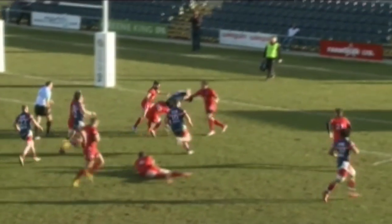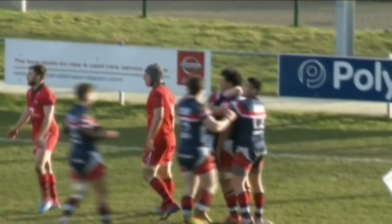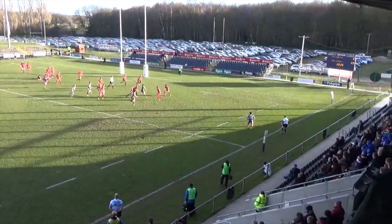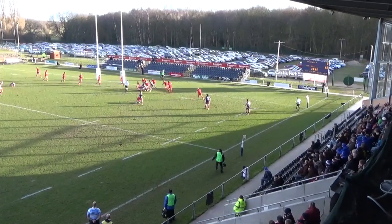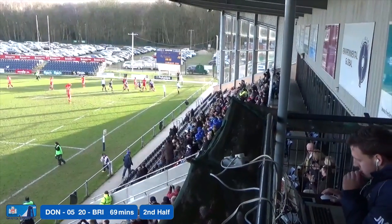Doncaster's man on the wing skips through one tackle, two tackles — the third one is made. But Doncaster have got a bit of space out here on the wing and they stroll over into the corner. They really stretch the Bristol defence for that one, the ball going from one side of the field to the other, the forwards working tirelessly to carry the ball, drawing defenders in until eventually the ball worked its way across to the wing where Jarvis Morgan finds that extra bit of space.